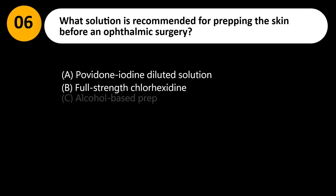What solution is recommended for prepping the skin before ophthalmic surgery? A. Povidone iodine diluted solution. B. Full-strength chlorhexidine. C. Alcohol-based prep. D. Saline only.